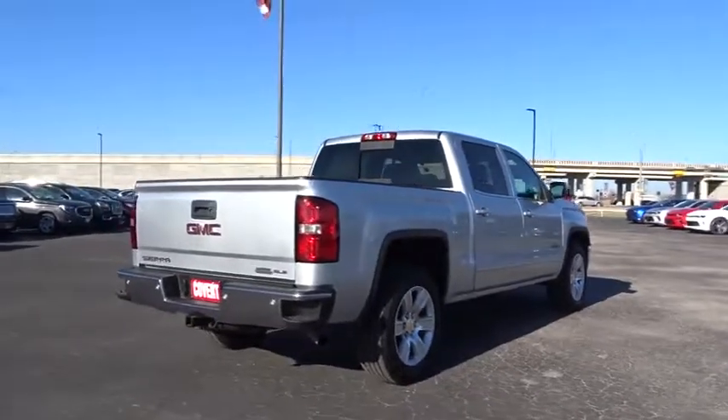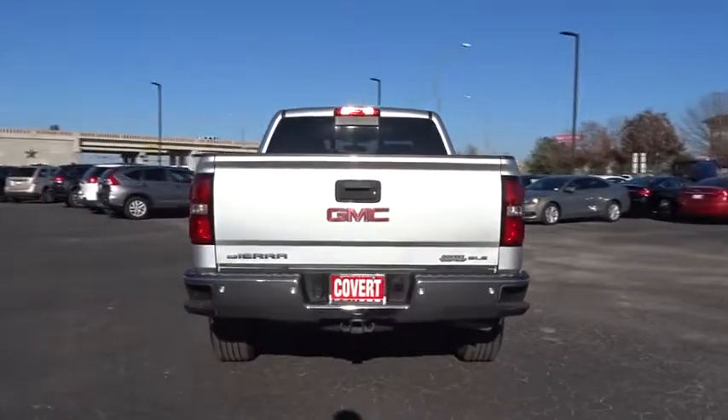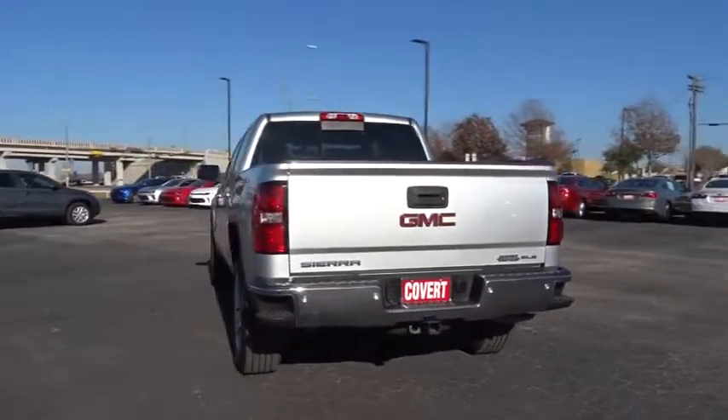Stability control, keyless entry, traction control, anti-lock braking system, steering wheel audio controls, backup camera, Bluetooth, leather-wrapped steering wheel.